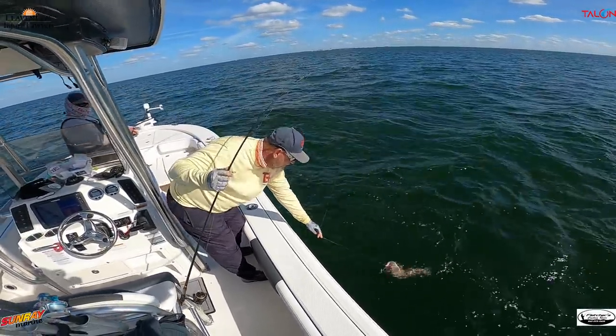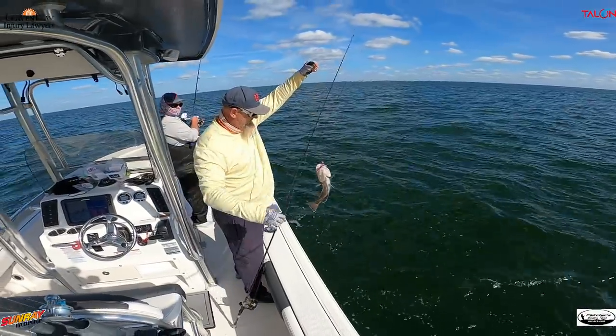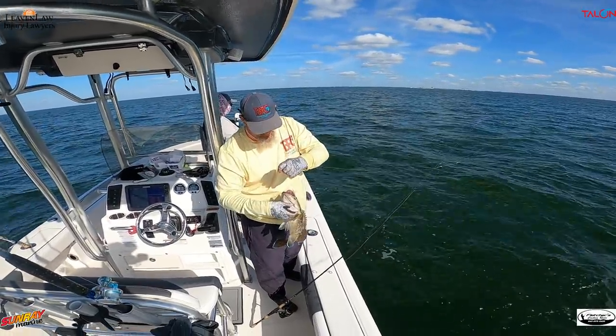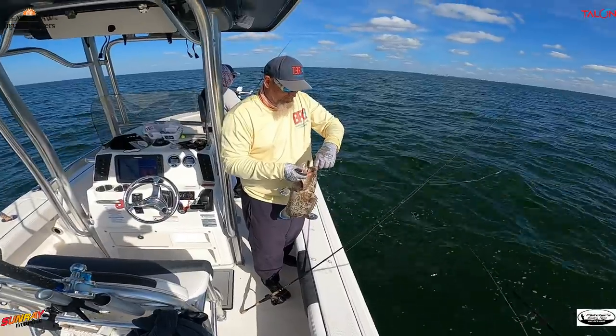I've caught a gag on the baby pole. Hey, I can't catch fish. It's a shocker.